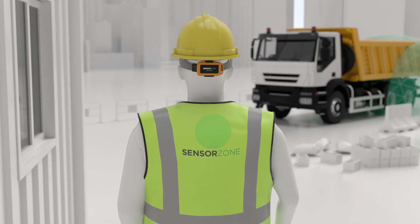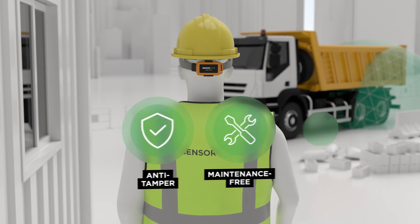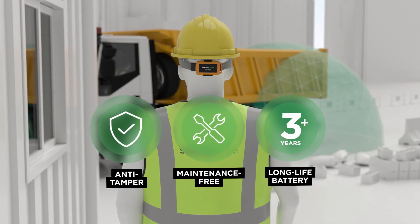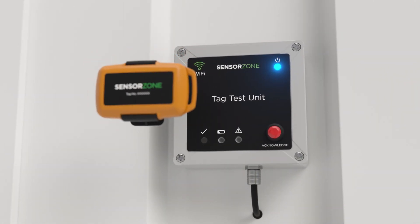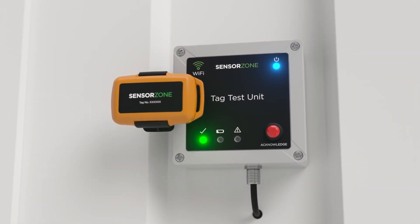The wearable tags are anti-tamper, maintenance-free and have a battery life of over three years. They are easy to test at the start and end of each day, ensuring the system is effective and keeping people safe.